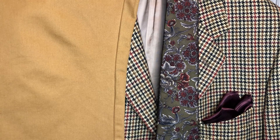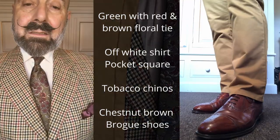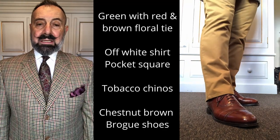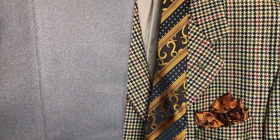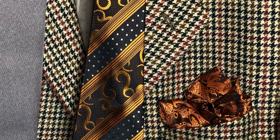In this look we've used tobacco-coloured chinos that mimic the sandy-coloured background in the jacket. We've used a green tie with a red or brown-coloured flower arrangement on it, and tied in an almost purple-coloured pocket square that matches closely the flower arrangements on the tie. There's a nice contrast between the trousers and the jacket, paired with an off-white shirt and chestnut-coloured John White shoes, picking up the copper and burnt orange tones in the jacket.